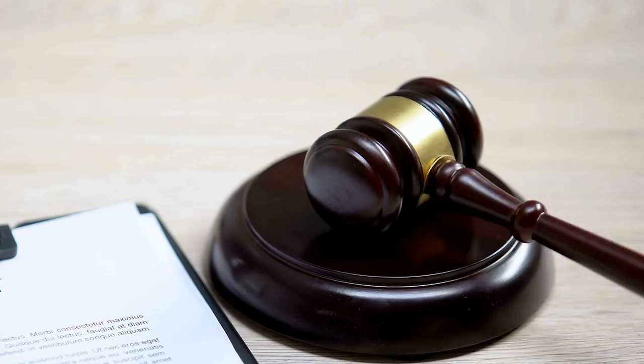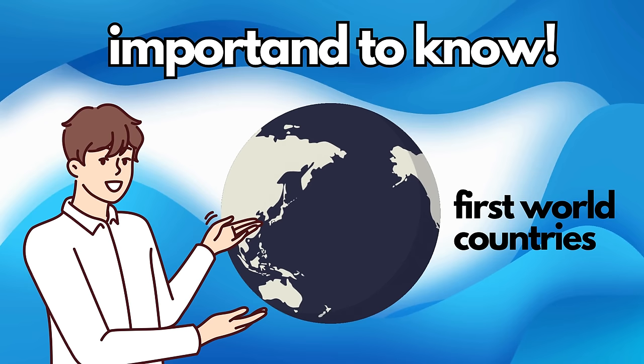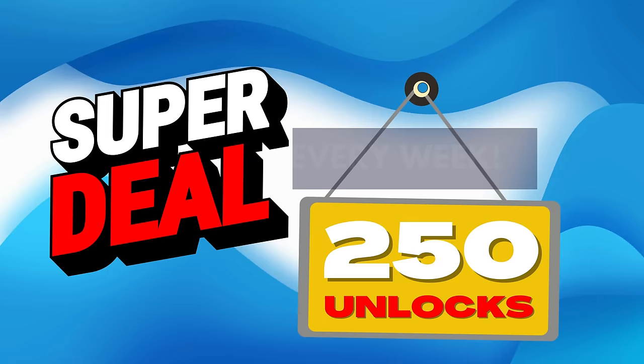All right, now that we've got that covered, let's get started. Quick note: the unlock services we're talking about mainly work in first world countries. If you can't access these services or prefer not to use them, don't worry, we've got you covered. We offer 250 unlocks every week for our viewers.